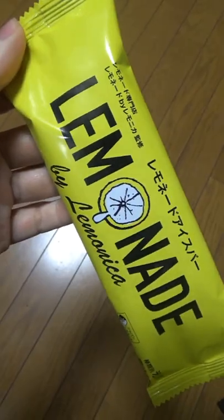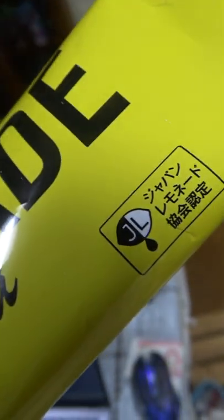I picked up this lemonade ice cream bar the other day for a dollar, and upon closer look on the packaging, it seems like a popular lemonade stand oversaw the development of this product. Taking a closer look, this product is endorsed by JLA, the Japan Lemonade Association — and you'd think I'm kidding, but I'm actually not.